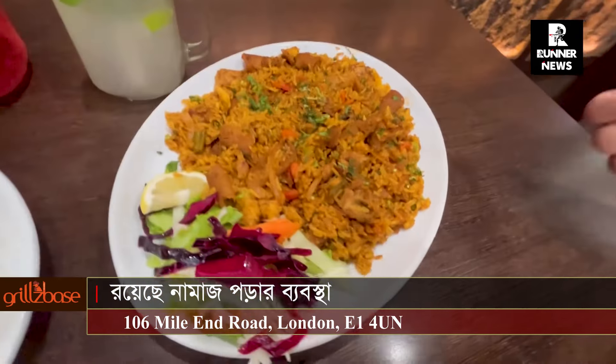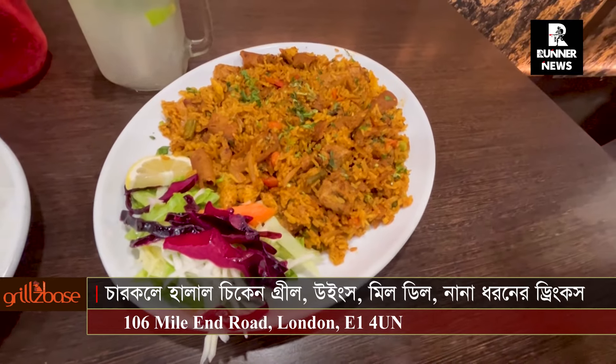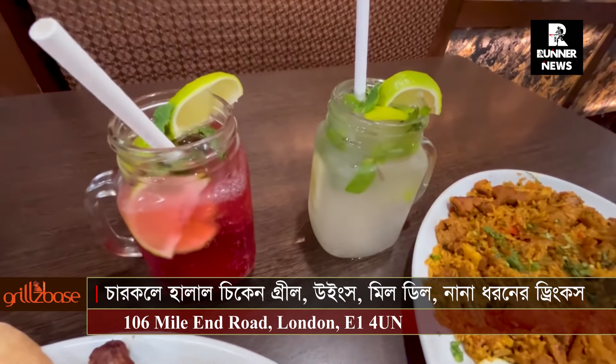We have a special mixed biryani. In there we have donna, we have shish kebab, we have chicken and mixed vegetable rice. These are our strawberry and lemon and lime mojito.